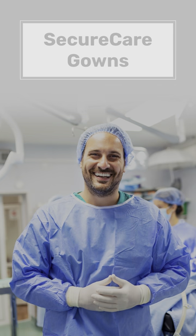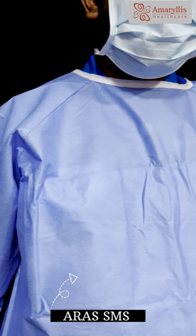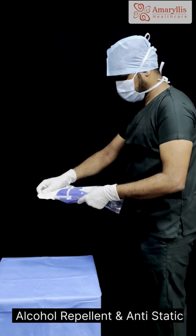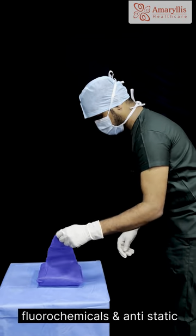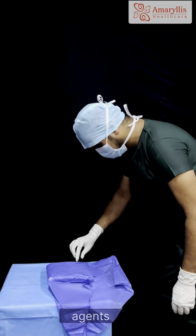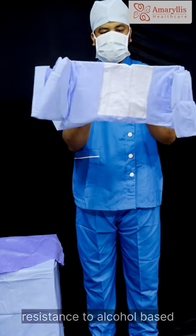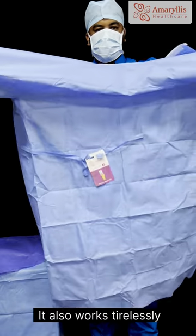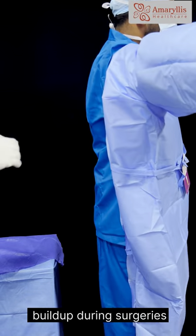These gowns feature the highest level of protection with our ARAS-SMS fabric, where ARAS stands for alcohol repellent and anti-static. Treated with advanced fluorochemicals and anti-static agents, the ARAS fabric enhances resistance to alcohol-based solutions, ensuring the utmost protection. It also works tirelessly to eliminate static electricity build-up during surgeries.